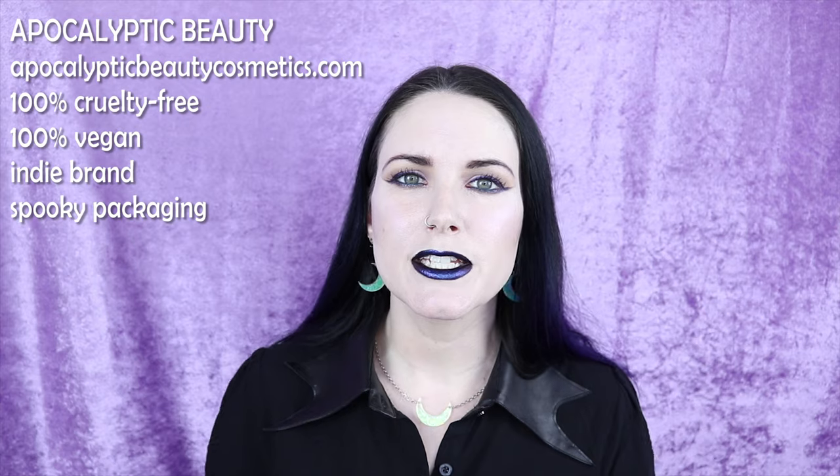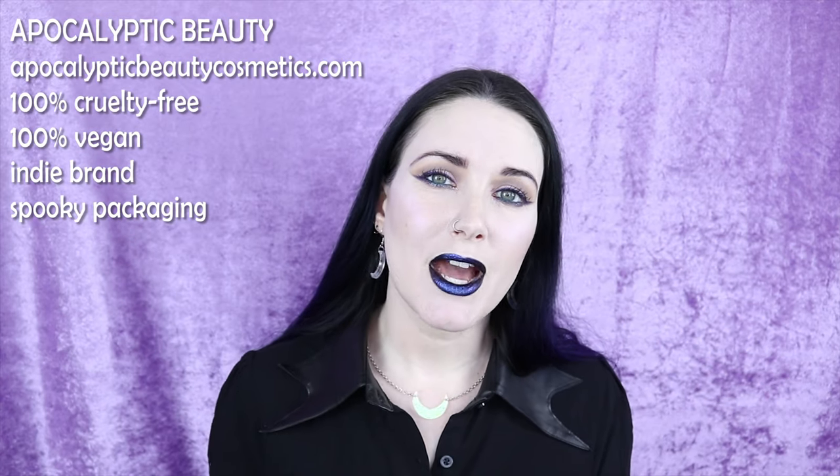Number one on my list is a brand called Apocalyptic Beauty. They are 100% cruelty free, 100% vegan, and they're an indie brand. They have a lot of fun names and spooky packaging. If you're somebody who's looking for an alternative to Kat Von D's color brow pomades, Apocalyptic Beauty has their Badass Brow Pomades that are similar in style and formula. They also make all different kinds of scented setting powders, blushes, and highlighters, so they have a pretty wide variety of products.